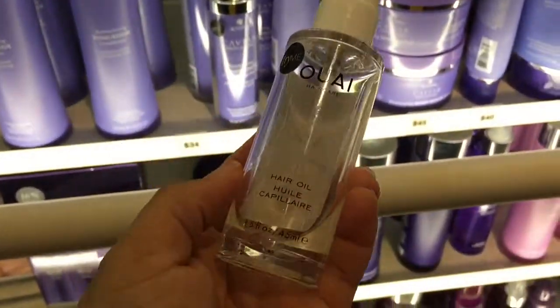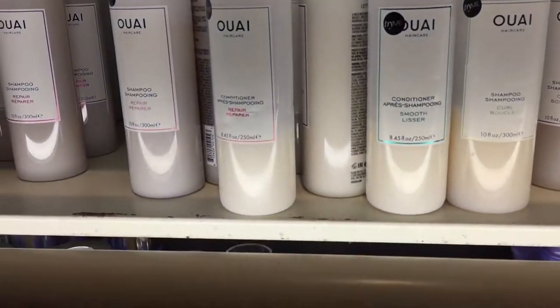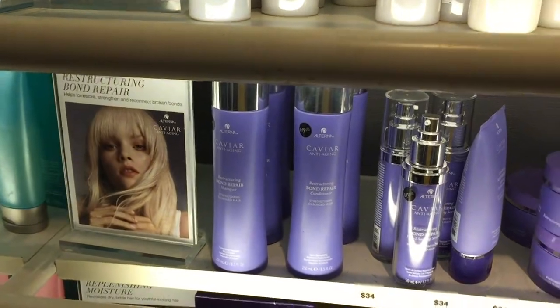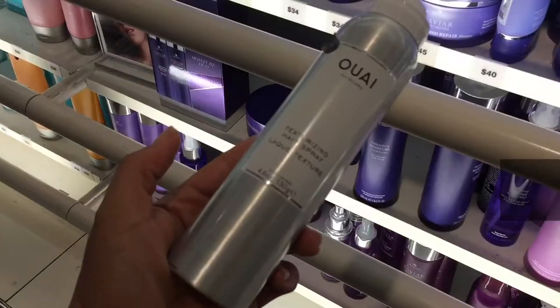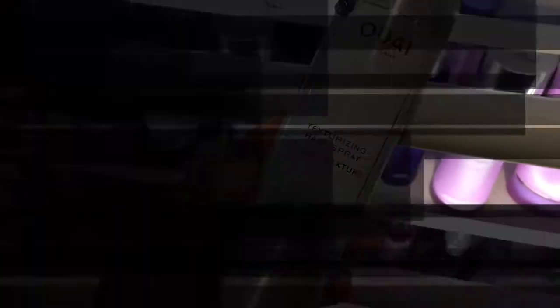I have some comments about Moroccan Oil coming in a later video. Wella hair oil — I love it. Caviar — I've tried their 10-in-1, really really good. And finally, Wella texturizing hairspray — love it.